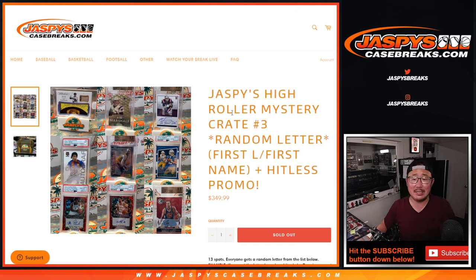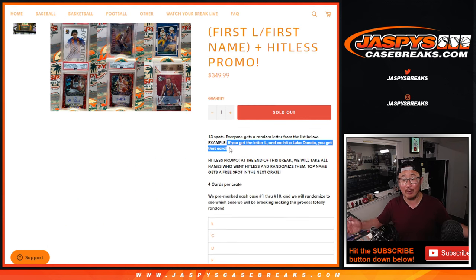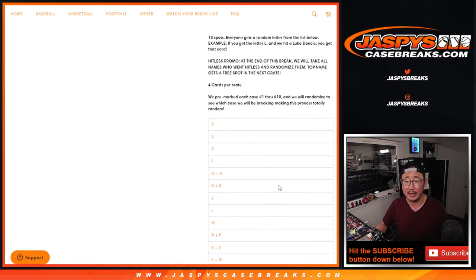Hi everybody, Joe for Jaspi's CaseBreaks.com coming at you with Jaspi's High Roller Mystery Crate Random Letter Break Number 3. We're going by the first letter of their first name. So for example, if you get a randomized letter L and you hit a Luka Doncic, it goes to L. There's also a hit list promo — at the end of the break, you take all the names who went hit list, randomize them, and the top name gets a free spot in the next crate. There are only four cards per crate.